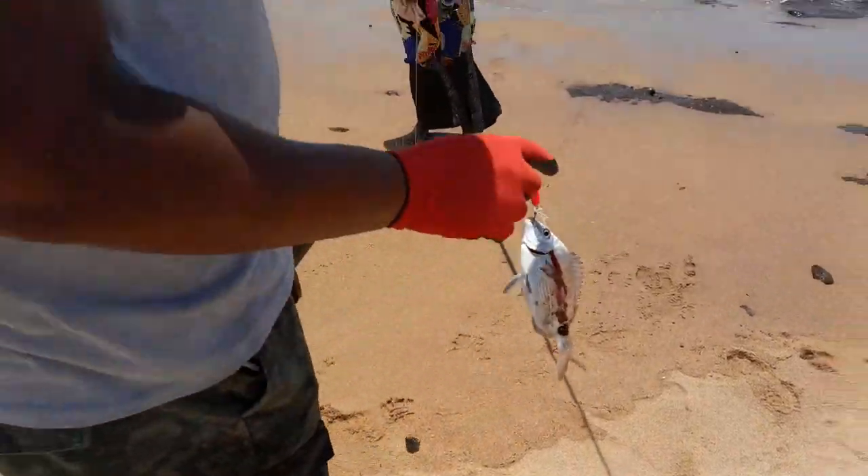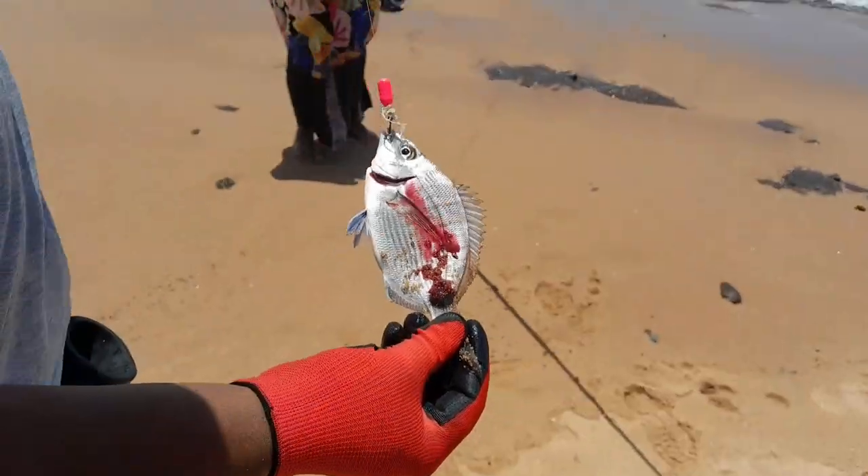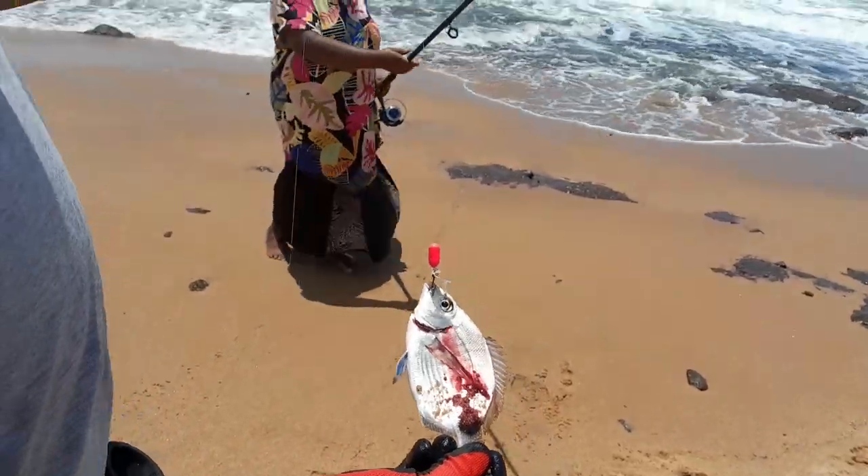Alright guys, you can see Mom got a black tail here — nice size black tail, small one guys, so we release it. Congrats Mom!